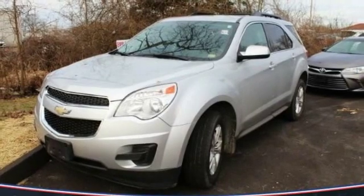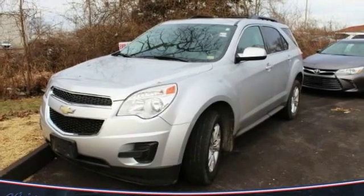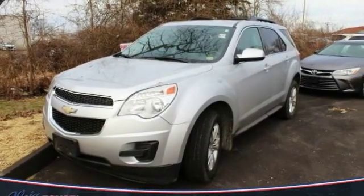Take a ride. In 2012, Equinox. Fuel efficiency, safety, and value equals the Chevy Equinox.